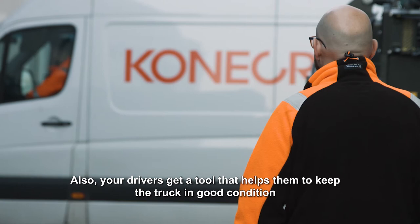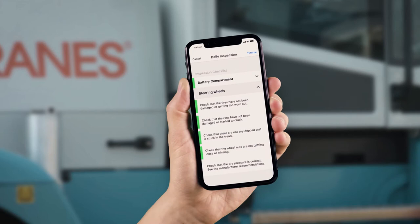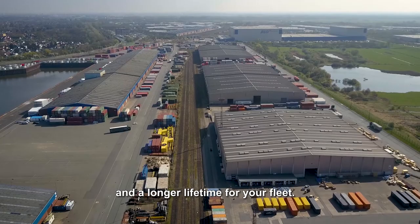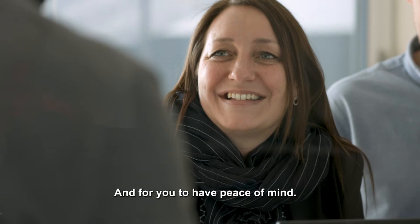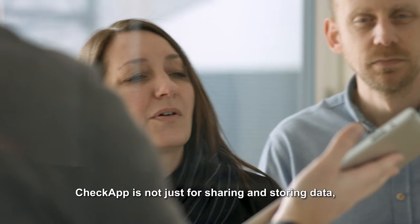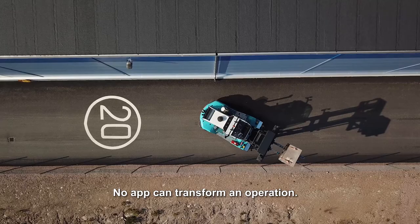Also, your drivers get a tool that helps them to keep the truck in good condition and increase safety in your operations. Using Check app to decide on actions leads to fewer breakdowns and a longer lifetime for your fleet. It's easier to keep your people safe and for you to have peace of mind. Check app is not just for sharing and storing data, but also for putting people in a position to act on the data.